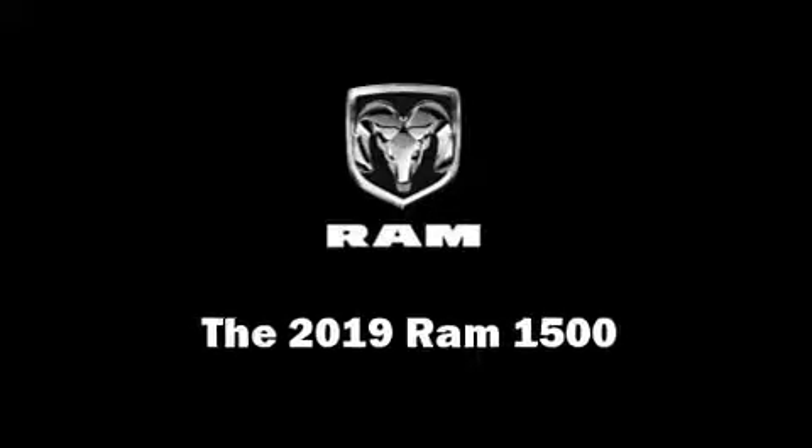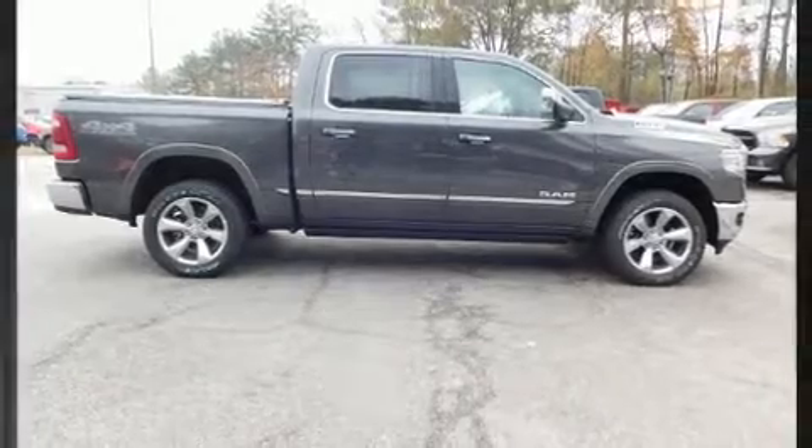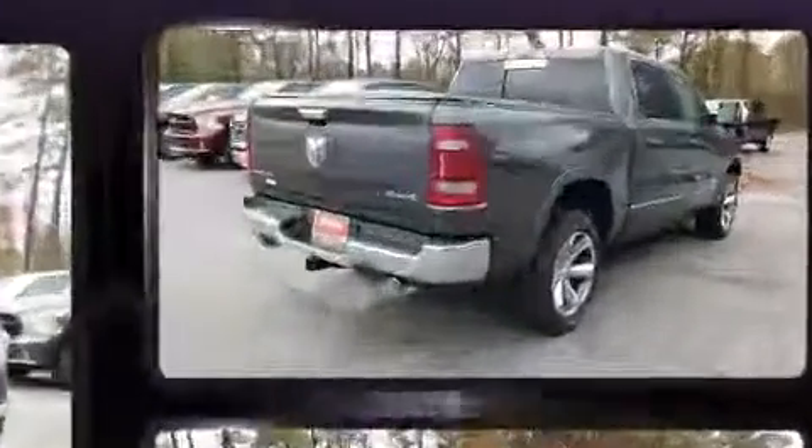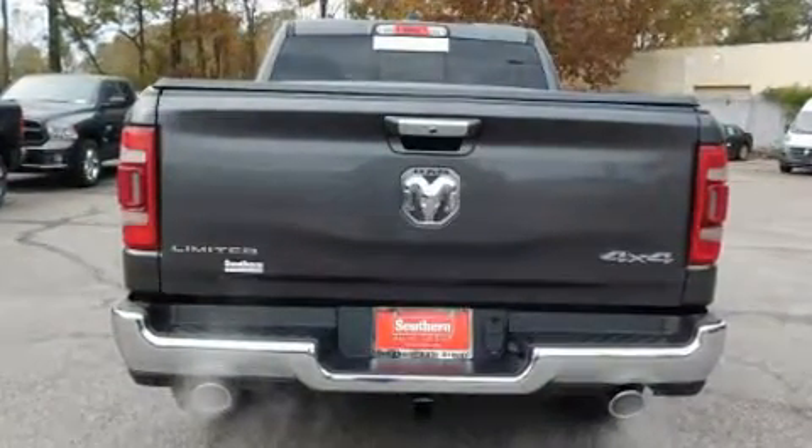The 2019 Ram 1500. This four-door, five-passenger truck offers the features and options for which you've been searching. Under the hood, you'll find an 8-cylinder engine with more than 350 horsepower, and load-leveling rear suspension maintains a comfortable ride.